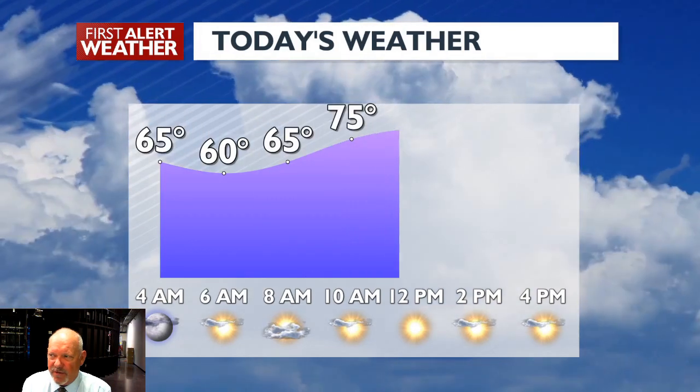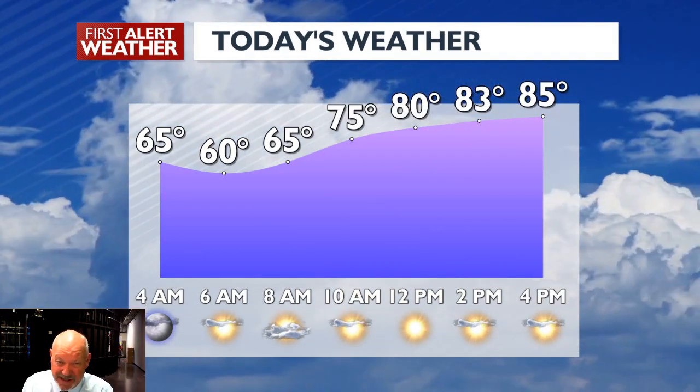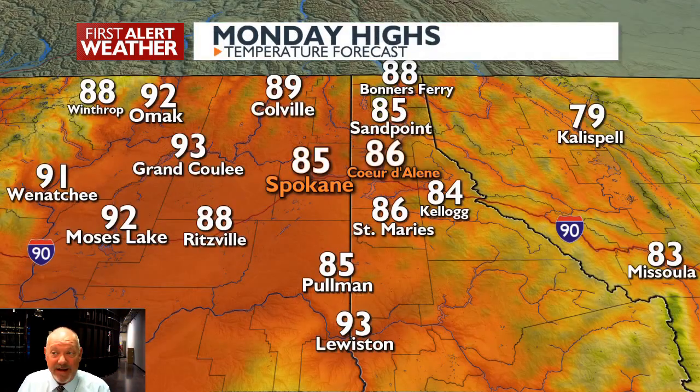We look at our weather for today and it climbs up into the mid-80s, but we're in the mid-60s to start. Temperatures are about 20 degrees above average.